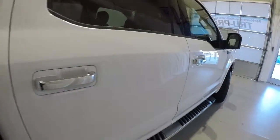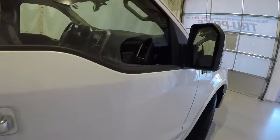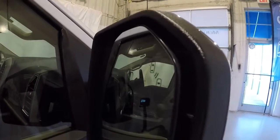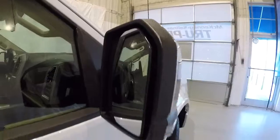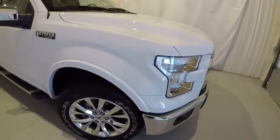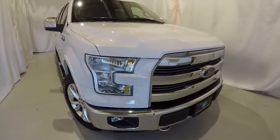The exterior of this Ford is in fantastic condition. One more thing I want to show you — it does have the blind spot monitoring. Got your blind spot monitoring indicator there. Once again, it's a 2016 F-150 Lariat with 16,000 miles on it.